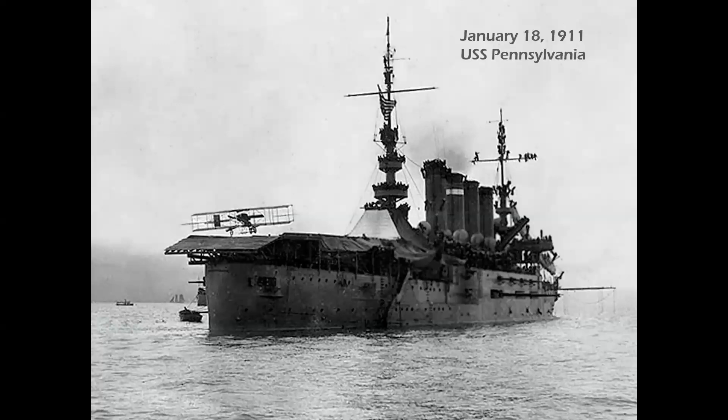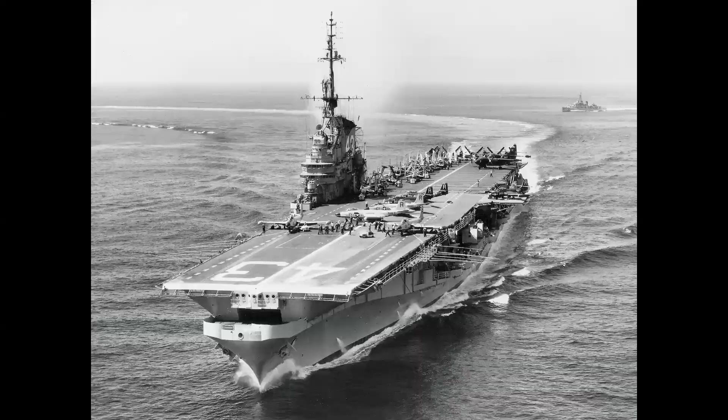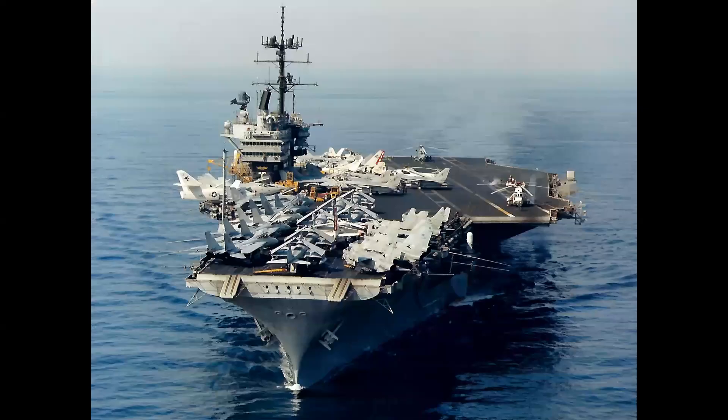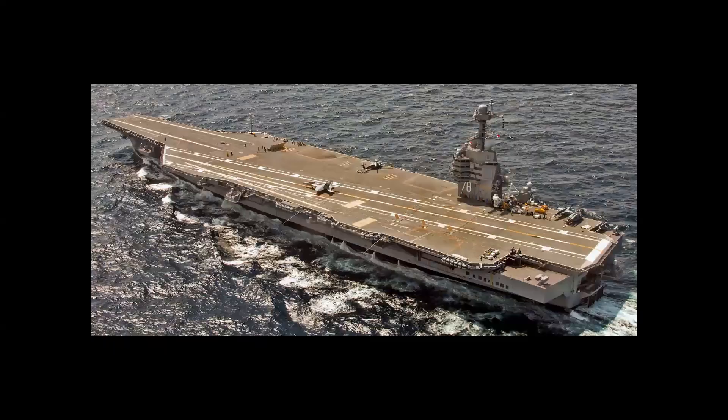Two months later, Ely flew a Curtiss Pusher D and landed on a platform fixed to the USS Pennsylvania on January 18th, 1911. As carriers matured, they actually began as cruiser hulls and were converted. We see the USS Saratoga, the Ranger class, the Essex class, the Midway class, the Forrestal class super carriers in the 1950s, then the Nimitz class carriers primarily in use today, and the new Ford class carriers with the new Enterprise and Kennedy coming soon.